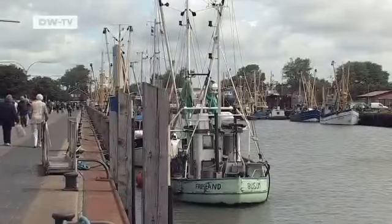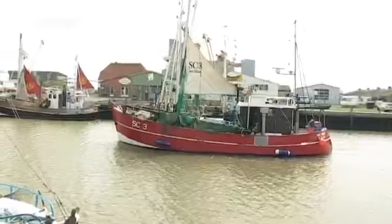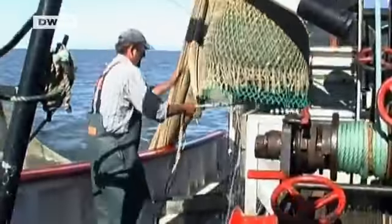The fishing port is not far from the center. Shrimp fishing is the second most important source of income in Büsum. As many as 20 shrimp boats set off for the fishing grounds every morning, catching hundreds of kilograms of shrimps a day.